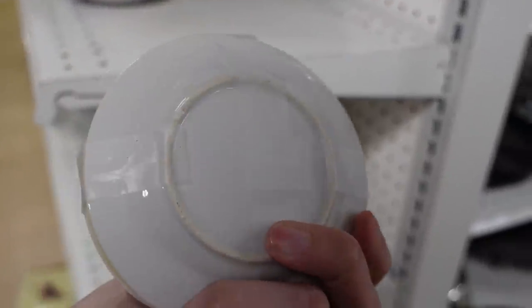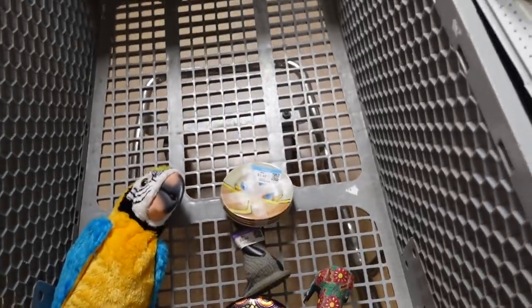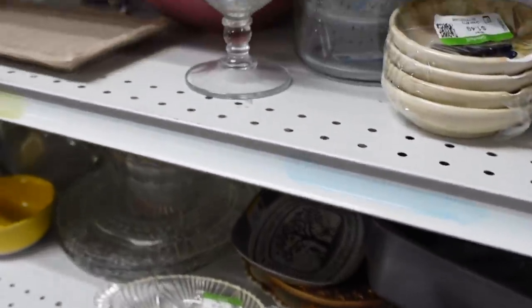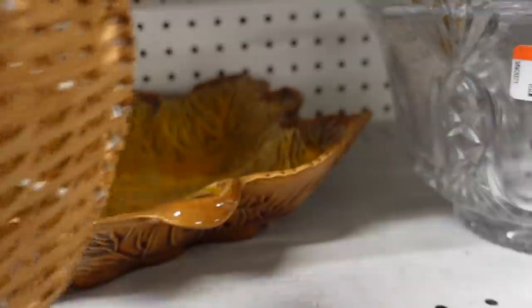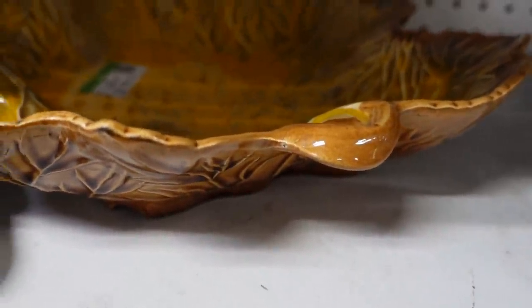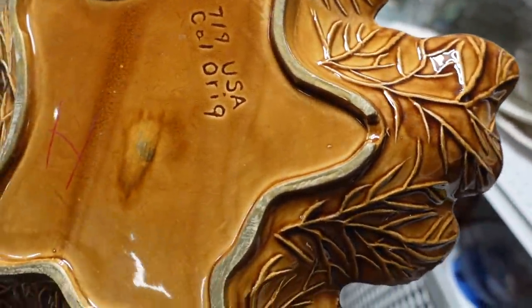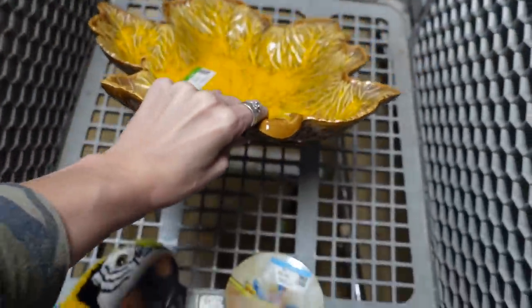Over here there was a little stack of plates for $3.49. They had some peach luster and I liked the design, so I stuck those in my cart — they were cute. And this leaf dish I suspected was California pottery. I pulled it out and got a closer look at the bottom — it was marked USA, California Original. So I think I have one of these at the shop and now I have two.